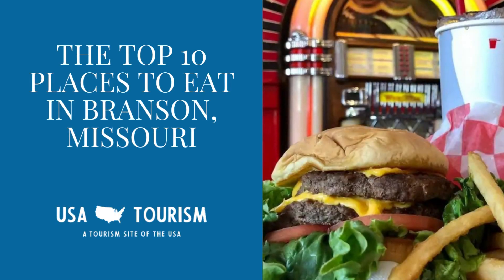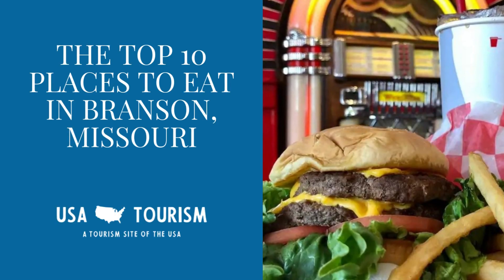Hey friends, we've got some hot tips for the food lovers heading to Branson, Missouri. Ready? Let's dig in.